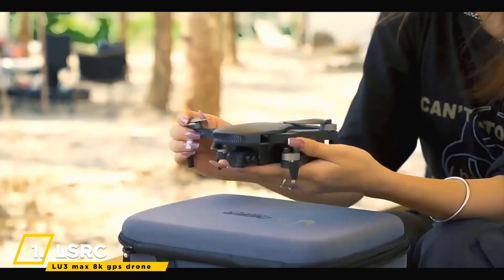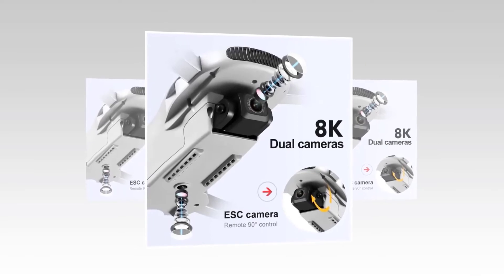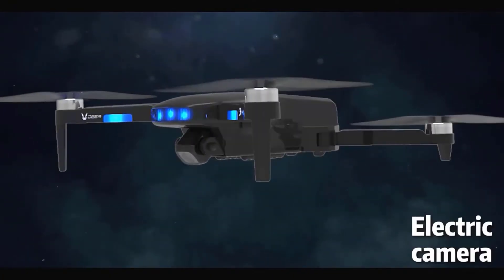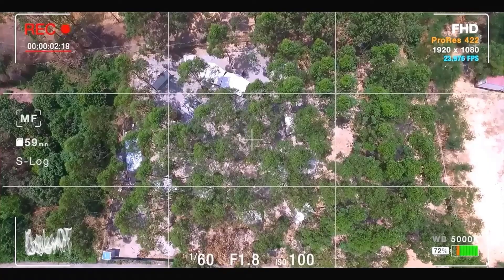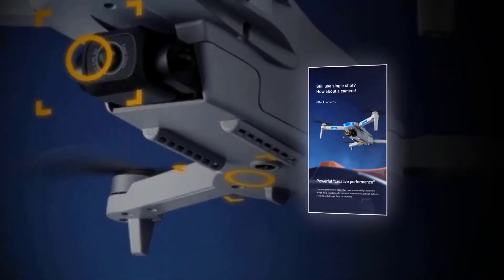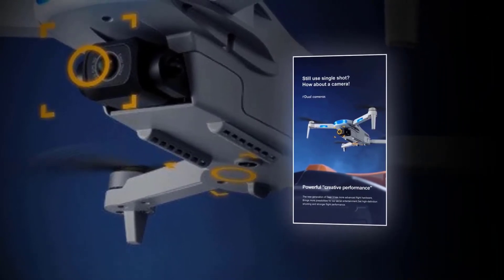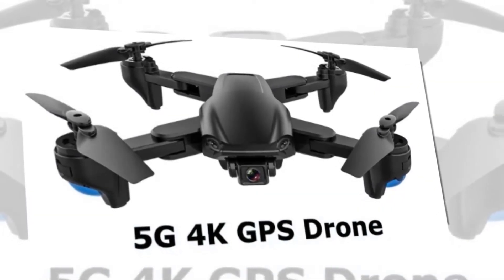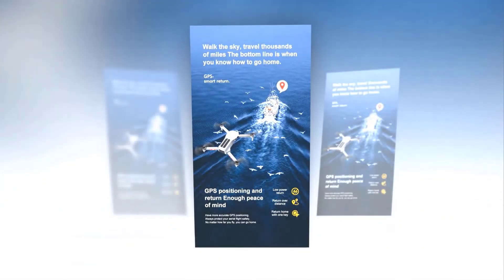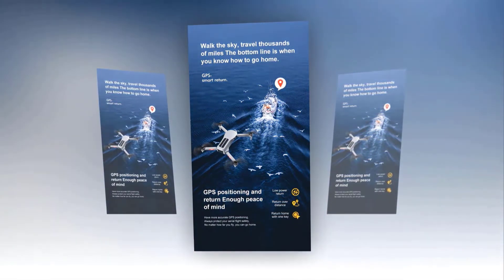We finish the list with the LSRC LU3 Max 8K GPS Drone. It has an 8K high-definition dual-camera switch so you can gather clear photos and videos everywhere. It also has electronic speed control, remote control, and a 120-degree wide angle. Because of the high-definition camera, pictures remain clear even when zoomed in. Its powerful creative performance features more advanced flight hardware, providing high-definition shooting and stronger flight performance. It has GPS positioning and a return feature for accurate positioning and aerial flight safety.